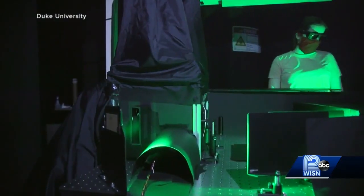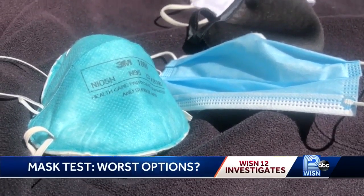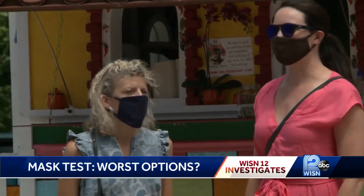Day five, surgical mask, trial one. Duke University researchers tested a variety of masks, using a laser to show the disease particles spread by people, even during normal conversation.